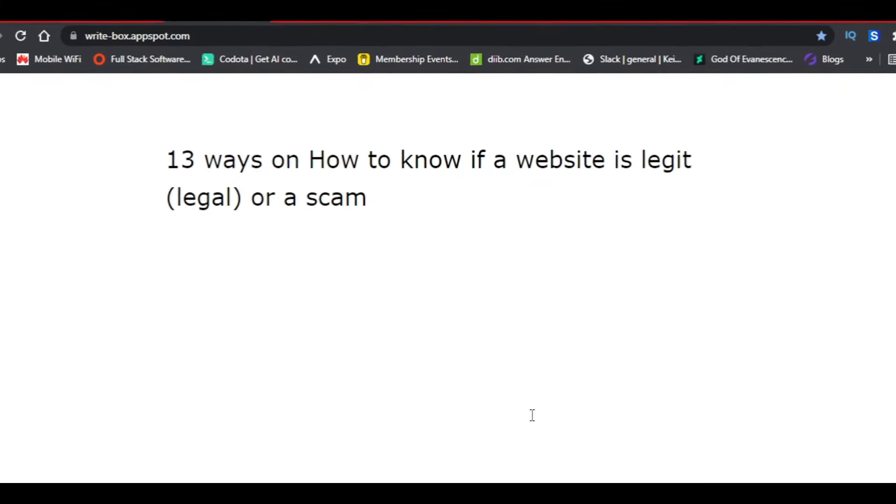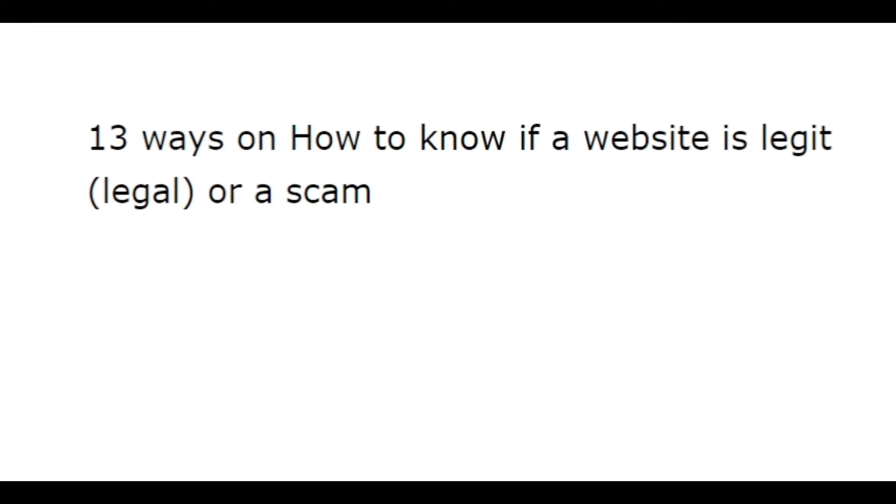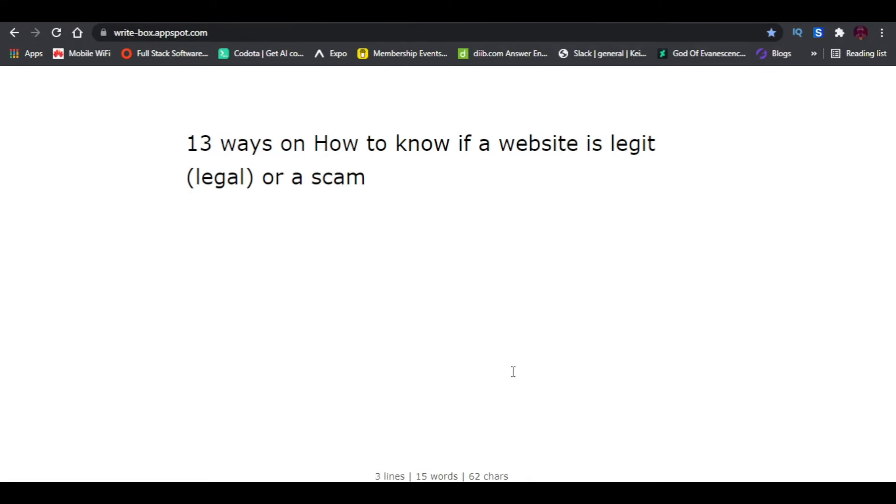Hi, in today's video you are going to learn about the 13 ways you can use to know if a website is legit or a scam. The rate at which people, especially from Zambia, are getting scammed online is increasing each and every day, because of lack of knowledge on how to identify if a website can be trusted or not. In today's video I'm going to share my 13 ways to know if a website is legit or a scam.